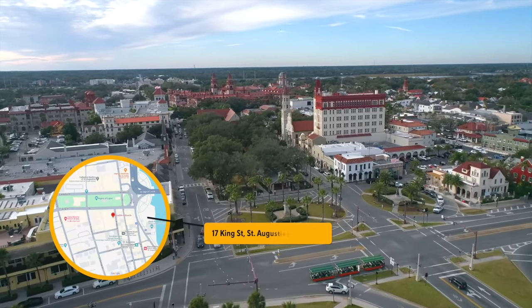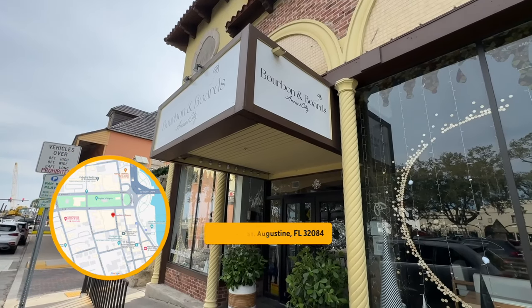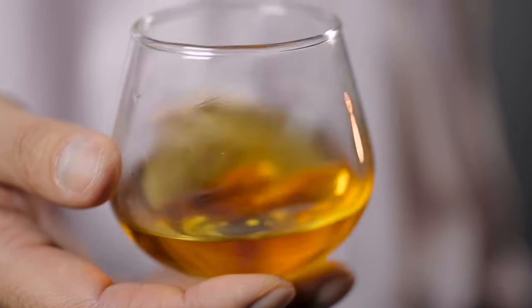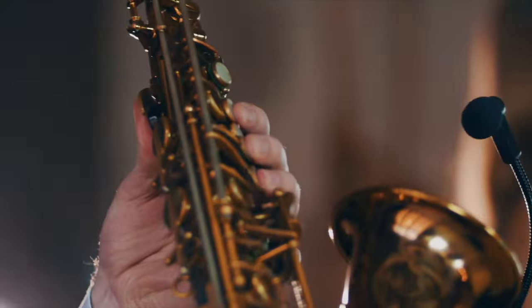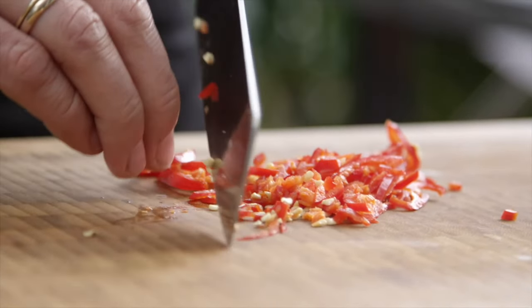At 17 King Street, across from the plaza, Bourbon and Boards is a restaurant and bar that offers tapas, charcuterie boards, bourbon, craft cocktails, wine, and live jazz music. They also host a monthly supper club event featuring local chefs.